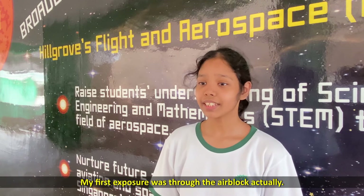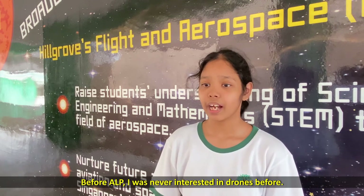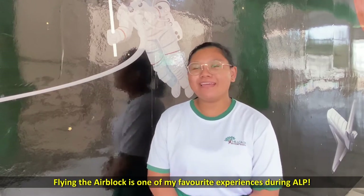The highlight of my applied learning program was to make an air block. My first exposure was through the air block, actually — before ALP, I was never interested in drones. Flying the air block is one of my most favourite experiences during ALP.